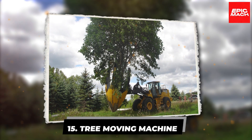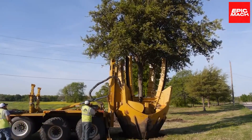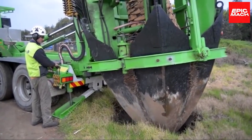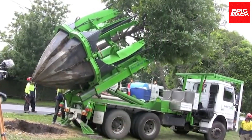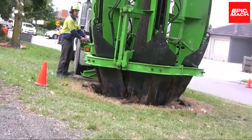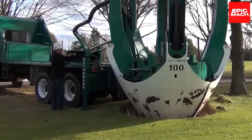15. Tree Moving Machine. Relocating trees is astonishingly straightforward with this brilliant machine. Its large spade punctures the earth, enclosing the tree's entire root system. Hydraulic power then gently lifts the tree, roots and all, from its hole within minutes. The spade's fast, non-invasive process preserves the integrity of the root ball and keeps disturbance to a minimum.